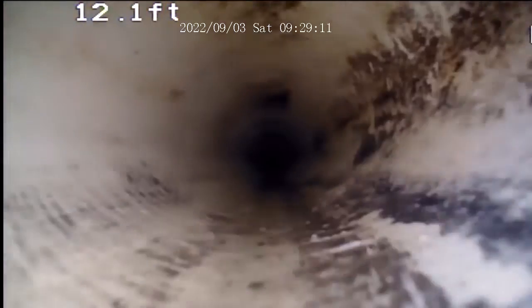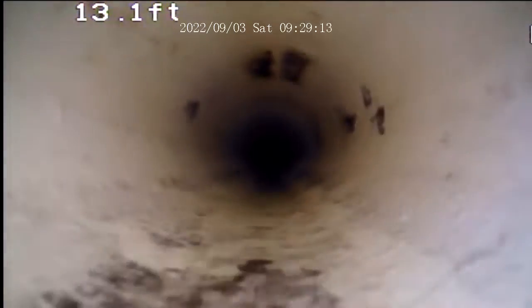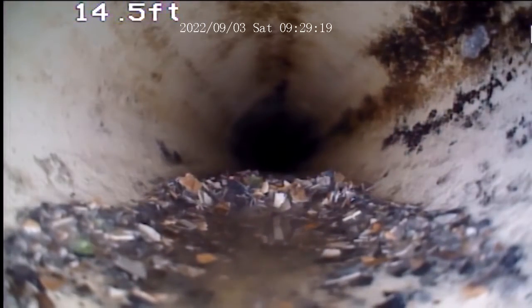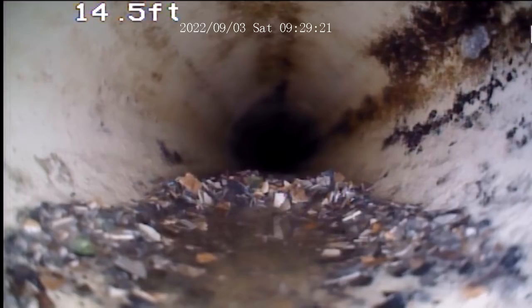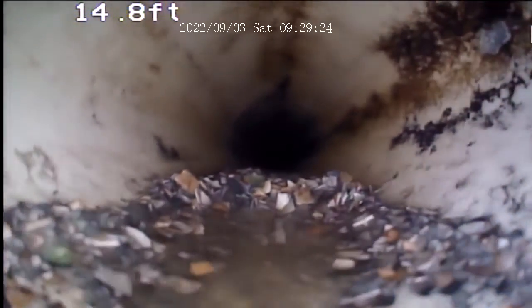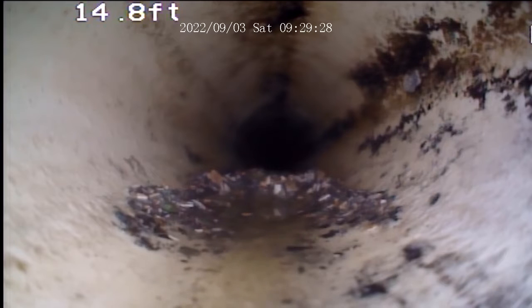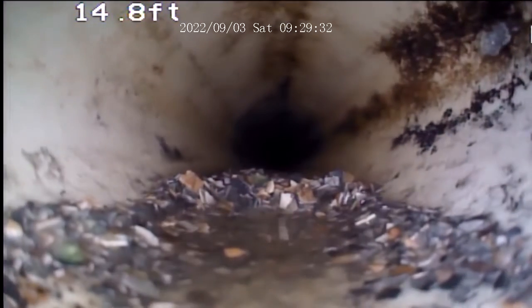Yeah, it's way cleaner now. See, this is where it was — all that stuff was right there. It's like eggshells. Let me take a picture of that. I can send you that as well, or you can push it up closer to show them — like, you shouldn't be putting eggs down the drain.